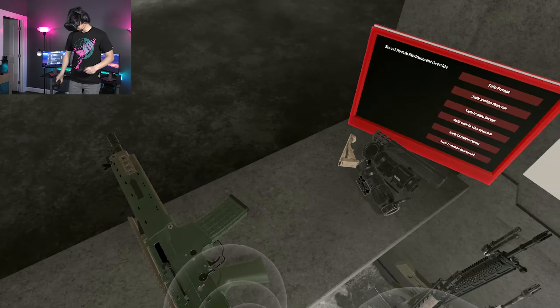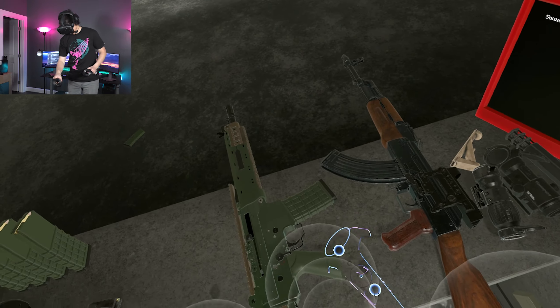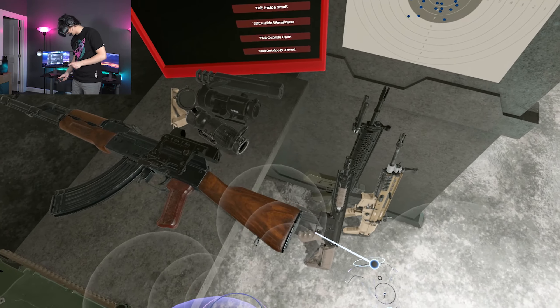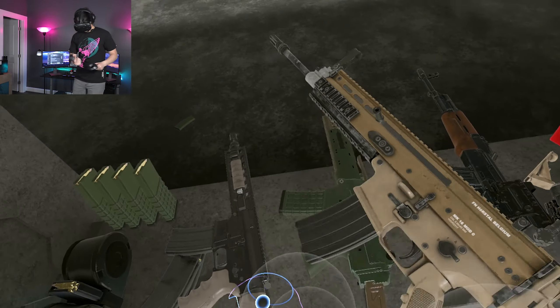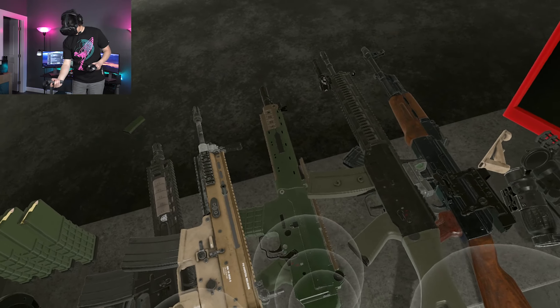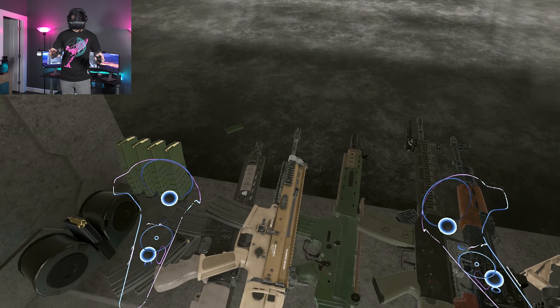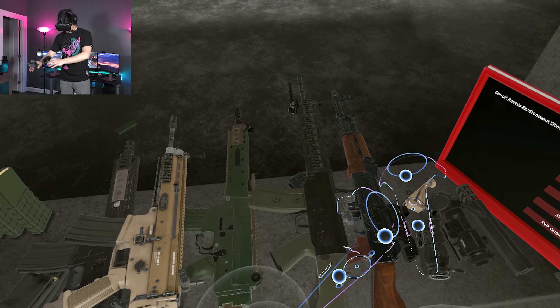The Swedish AK-5C is a bit of an oddball, but it has a pretty big family tree within Europe. I have a bunch of other rifles here to demonstrate that. Stocks will be the death of me. Let me line these guys up so that I can better explain what I'm talking about.